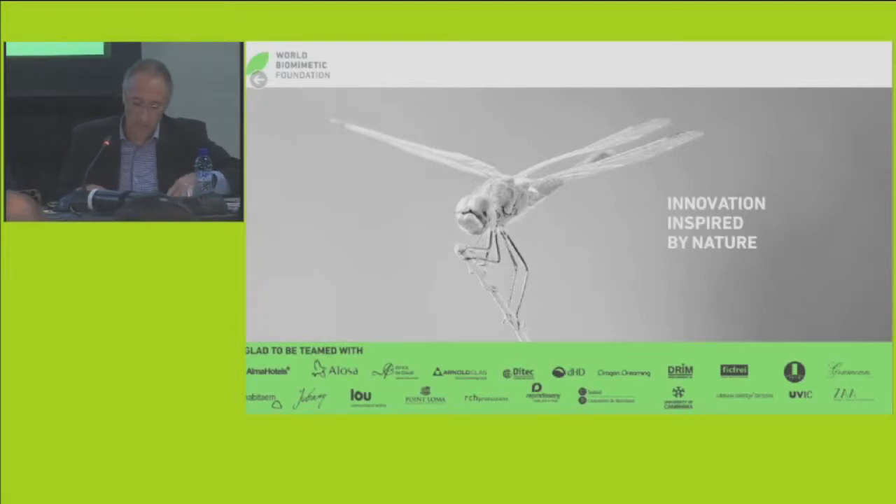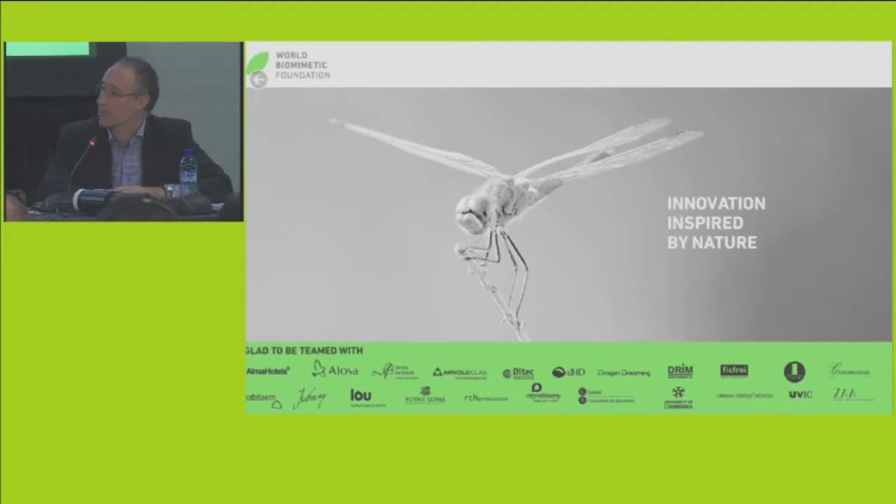We have invited six people to show us some of the projects that they are doing with the Foundation. It's people that will talk about gastronomy, about green in urban places, about medicine, etc. Please, Pera Castells.